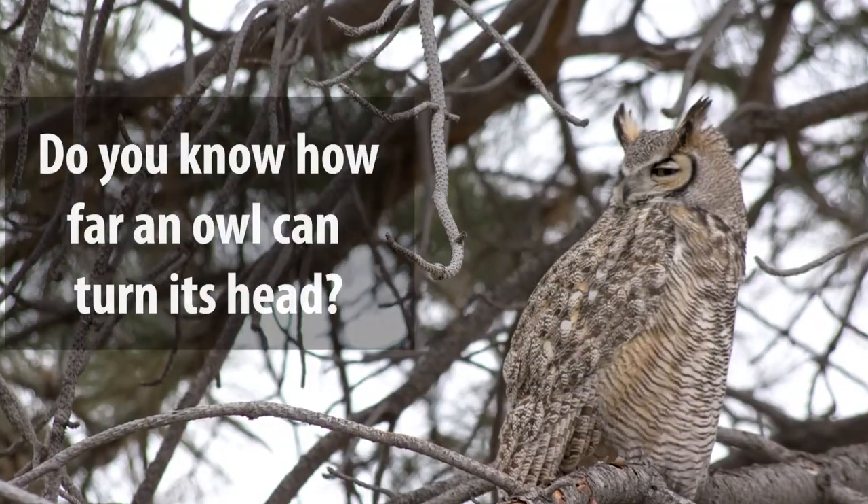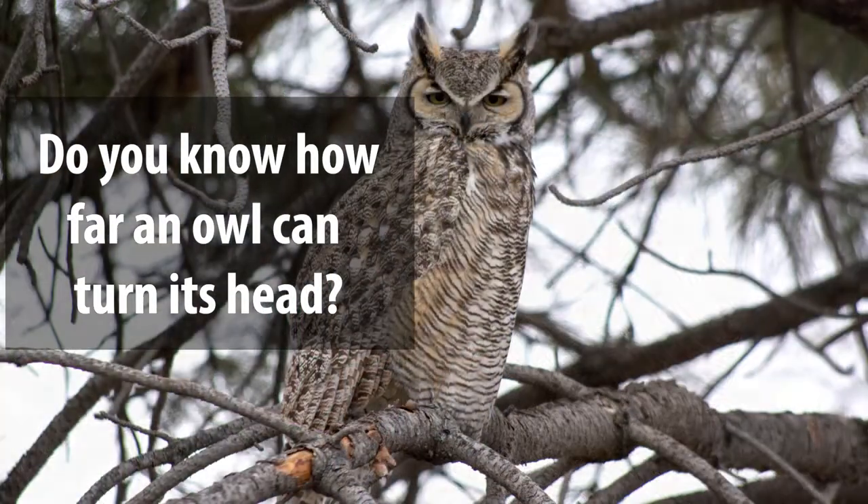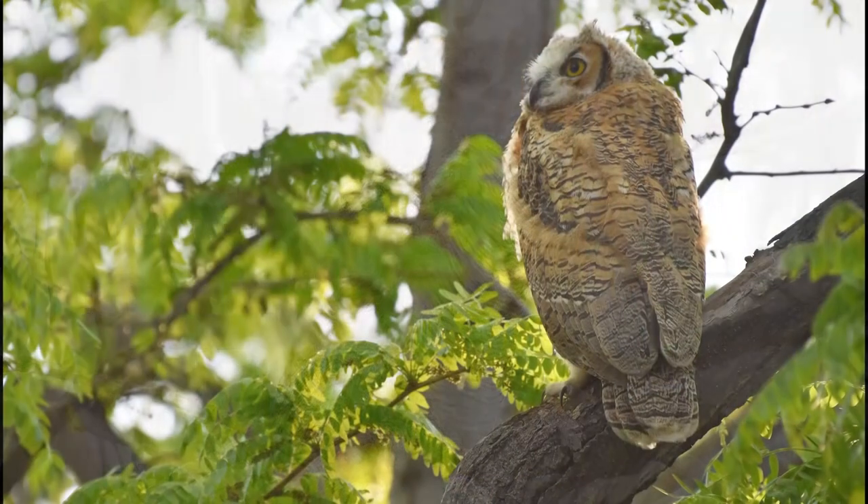Do you know how far an owl can move its head? Owls can turn their heads about 270 degrees. Try to see how far you can turn your head without moving your body. As you can see, I can only turn my head to my shoulder, because as humans we have fewer vertebrae, or bones, in our necks than owls. We have seven vertebrae while owls have 14.